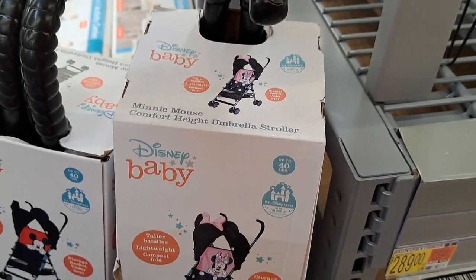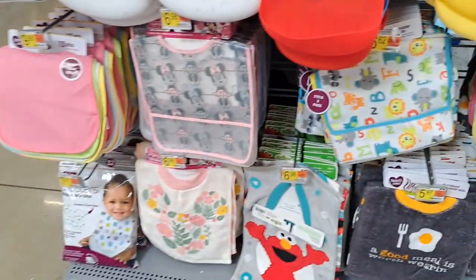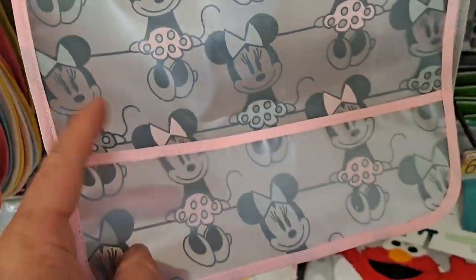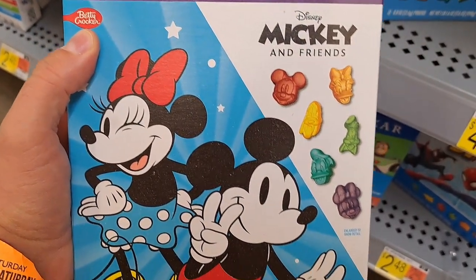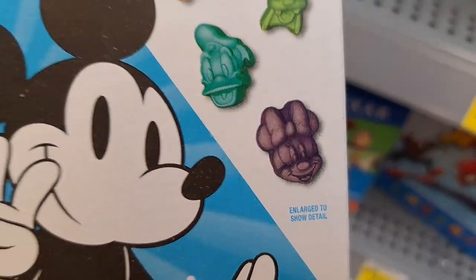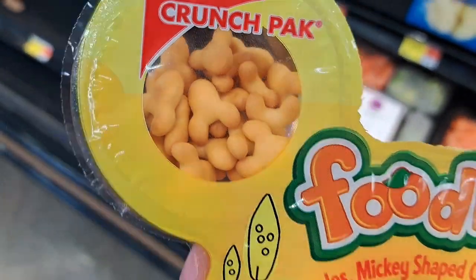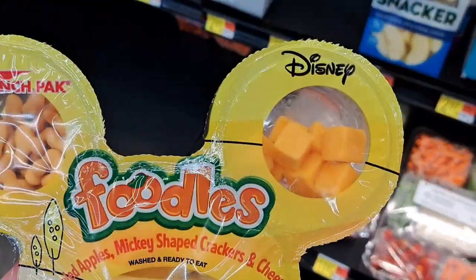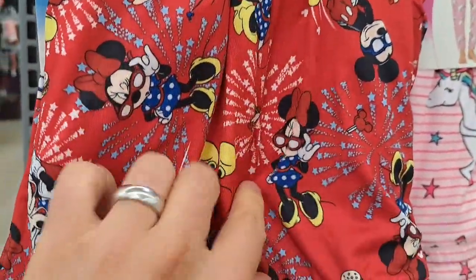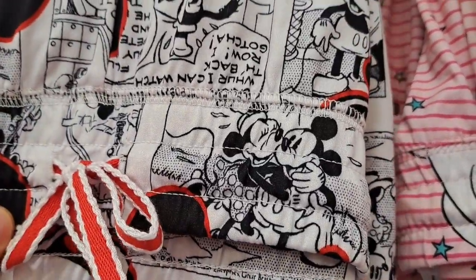Got a Minnie Mouse stroller — umbrella stroller. Also got a toddler bib — plastic toddler bib. Got these gummies with Minnie Mouse and all the different Mickey characters. Got a Minnie Mouse foodles here — some little Cheez-It looking things, apples and some cheese. Got some Minnie and Mickey sleep pants here. These ladies' sleep pants with Mickey and Minnie on them.